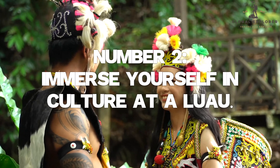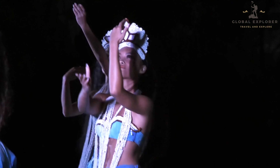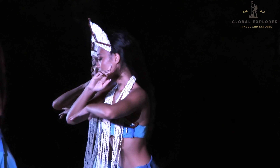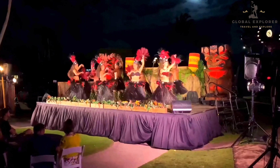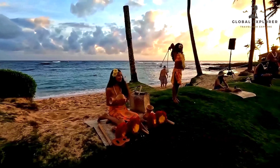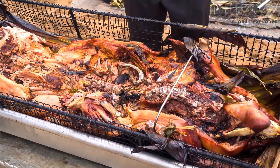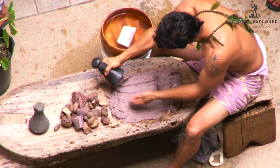Number 2: Immerse yourself in culture at a luau. Immerse yourself in the heart and soul of Hawaiian culture by experiencing a traditional luau, a vibrant celebration of the Aloha spirit that tantalizes all your senses. This unforgettable evening feast showcases the island's rich heritage through a tantalizing culinary journey and captivating performances. Indulge in a lavish buffet featuring an array of mouthwatering local delicacies — savor the tender and flavorful Kalua pig, slow roasted in an underground oven, and sample poi, a traditional staple made from taro root.